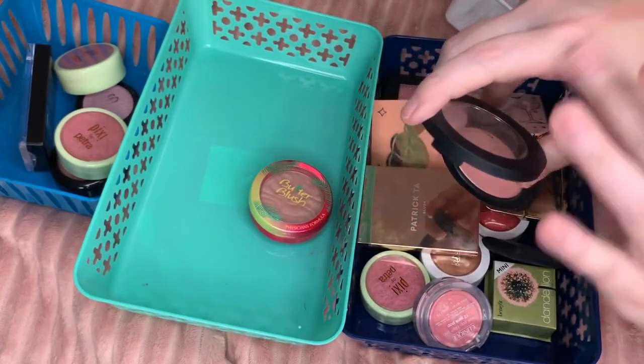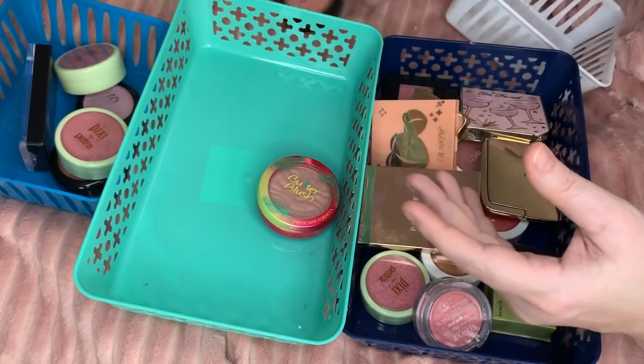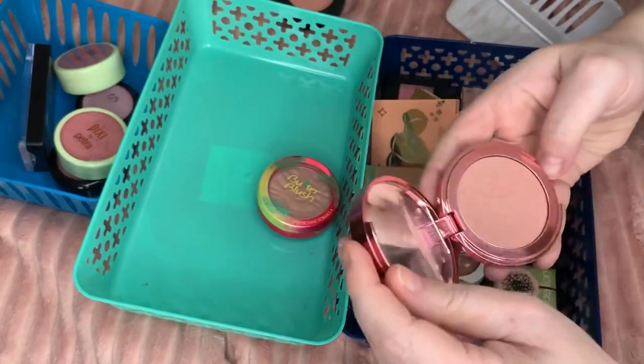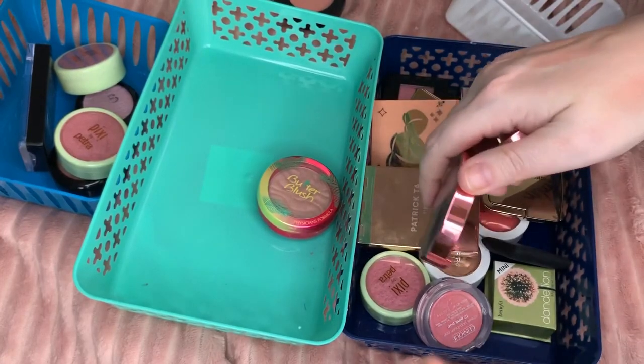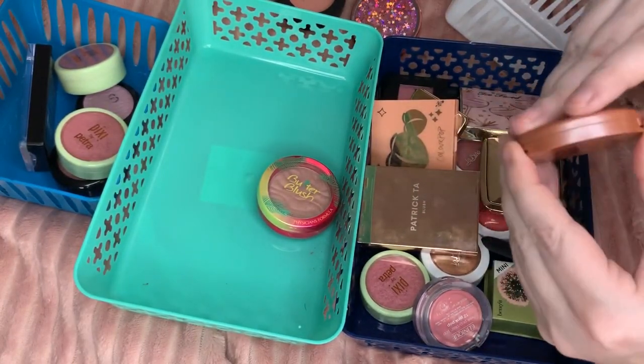I have to say I'm really impressed with the Bare Minerals formula. I'm gonna put that in the maybes. This is a Tarte — I've actually never liked this one much, it doesn't get a lot of payoff for pigment. Actually that one time it was better — that's in the maybe pile. Another Tarte I have — this is Feisty.